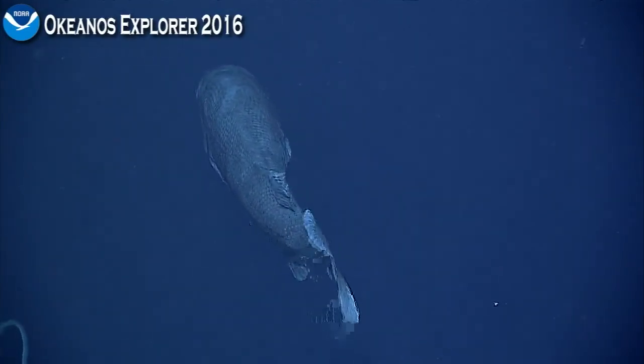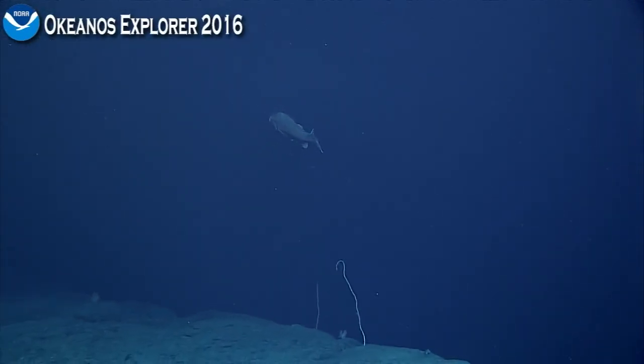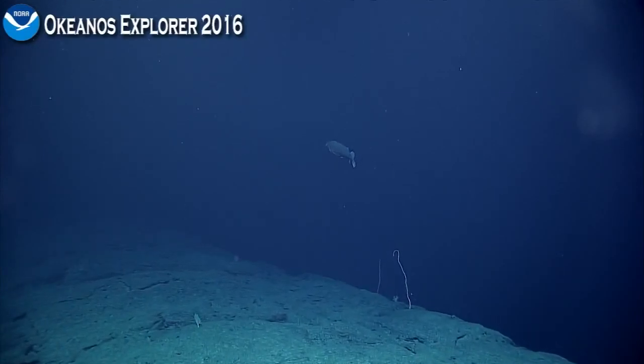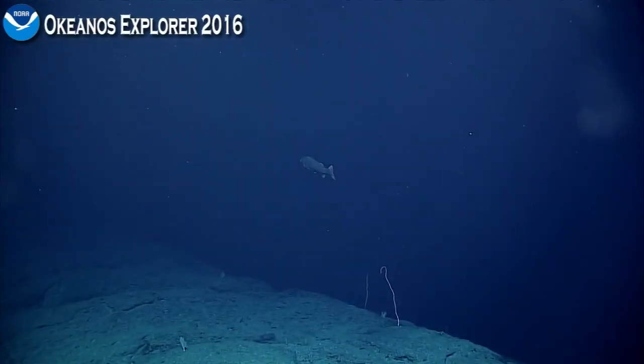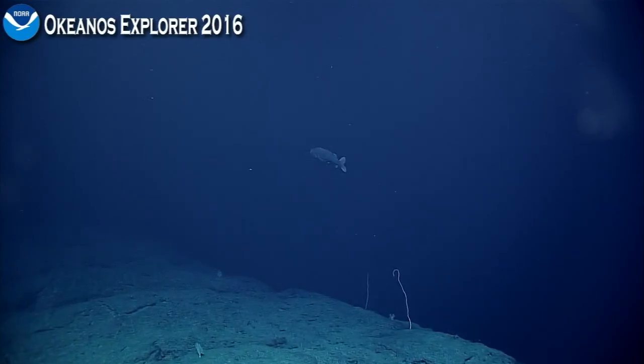All right, I'll let him go. Hopefully we can find that sponge again. Yeah, it was a really unique sponge — I don't know what that sponge was. It's a rather big fish, good size.